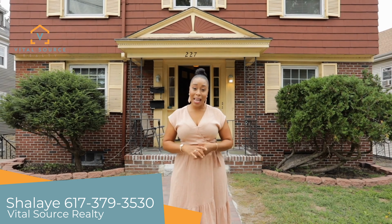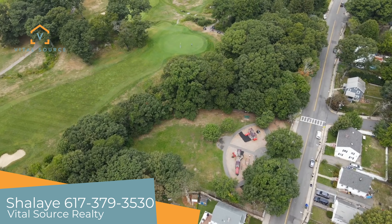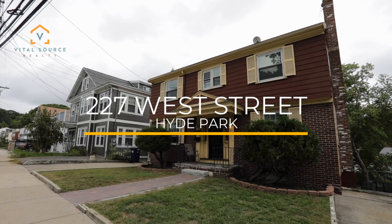Hi, I'm Chalet with Vital Source Realty, and welcome to beautiful Hyde Park, Boston's small town in the city. We're proud to present this wonderful two-family home at 227 West Street, just two doors down from the bus to Boris Hill Station.